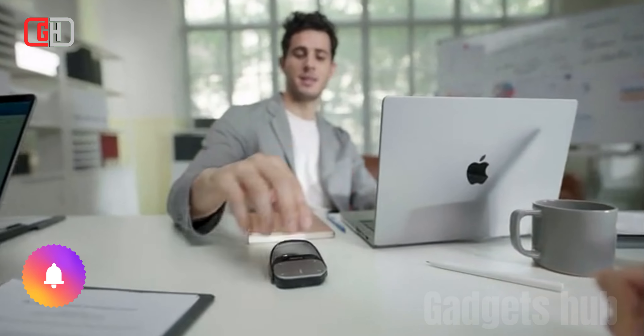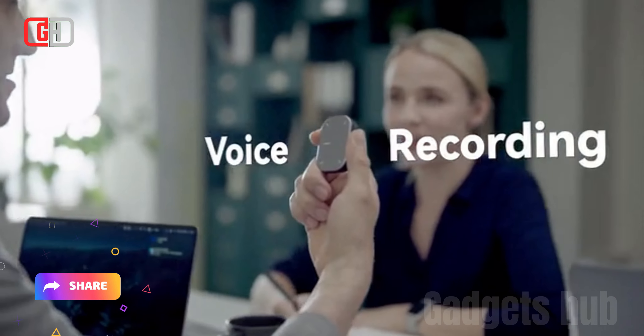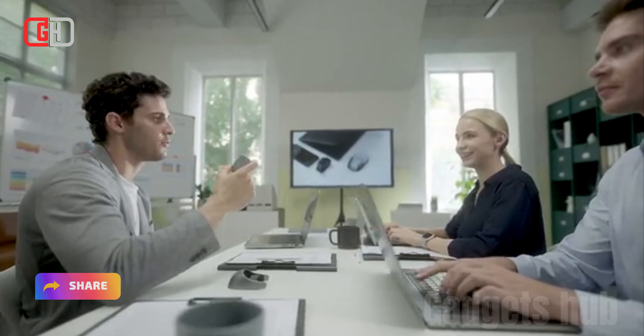The CheerDots 2 seamlessly connects to a variety of devices, including Windows PCs, MacBooks, tablets, and smartphones. This versatility makes it an ideal companion for both work and personal use.